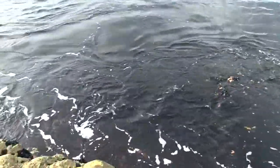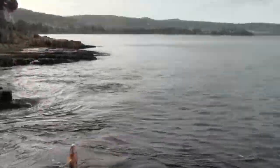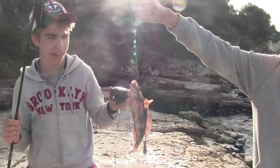We got a fish! That's a lovely little wrasse — it's a nice wrasse. It looks a bit small maybe. Yeah, he's a little bit undersized, I have to put him back unfortunately.